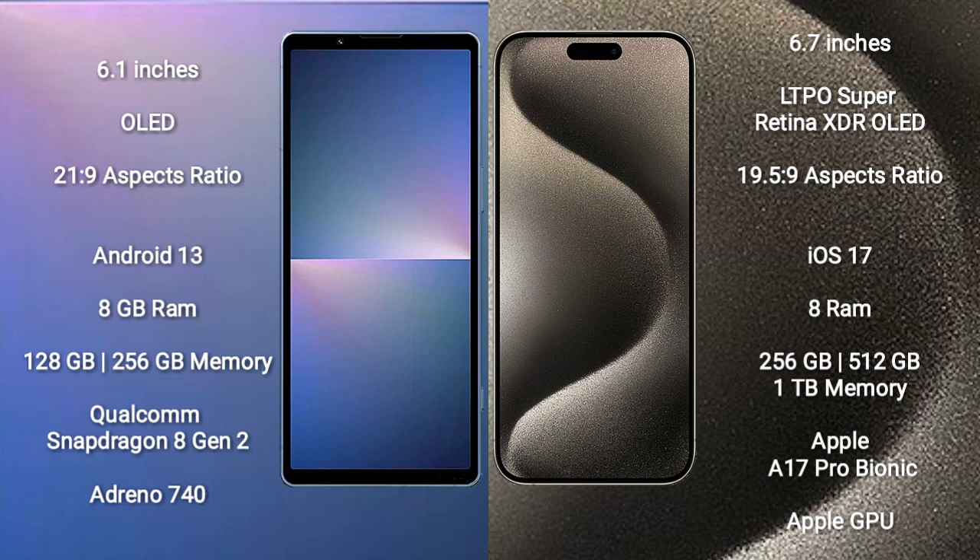The Sony Xperia 5 Mark 5 runs on the Android 13 operating system. The iPhone 15 Pro Max runs on the iOS 17 operating system.